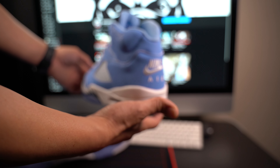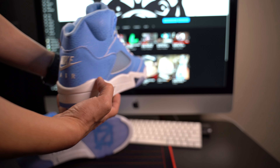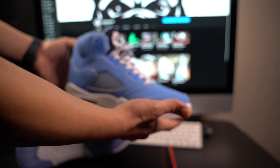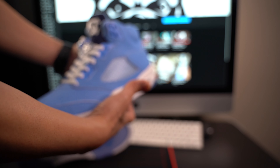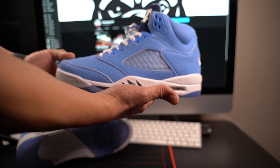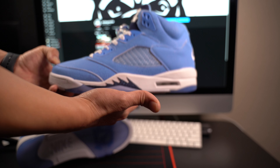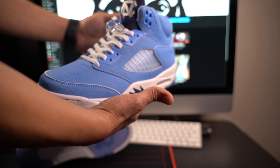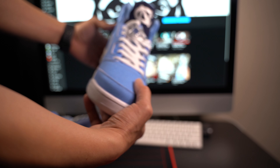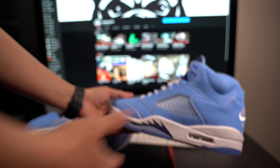Thank you to those that sent this pair for me to add to the collection, even if it's just a sample pair. This is amazing — I'll definitely keep this in a clear box. Hopefully we get to touch them when they do come out. Like I said, it's going to be a player exclusive, really hard to get, but we got a little sample pair just to touch it.